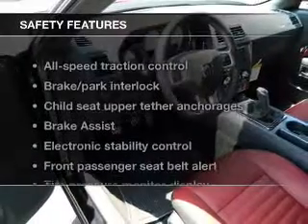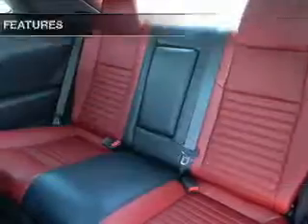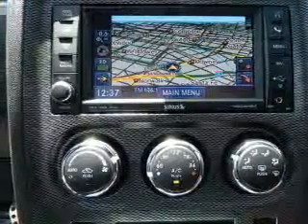If safety is a high priority, rest assured knowing that these top safety components are included: passenger airbag, side airbag, traction control, and stability control. Call today to schedule a test drive.